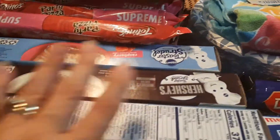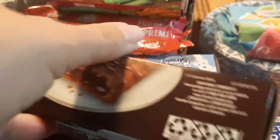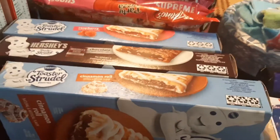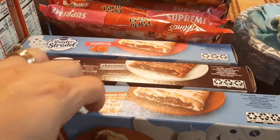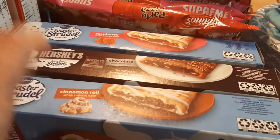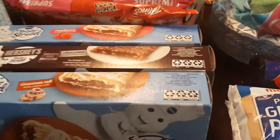And then the Toaster Strudels were on sale, but they've even gone up. I would do three for five — that's what I always paid for these on sale, and I only buy them when they're on sale. Now they're three for six on sale. My girls have been asking for them probably since school has been out. My oldest picked out the cinnamon roll, my youngest picked out the chocolate, and I picked out the raspberry.